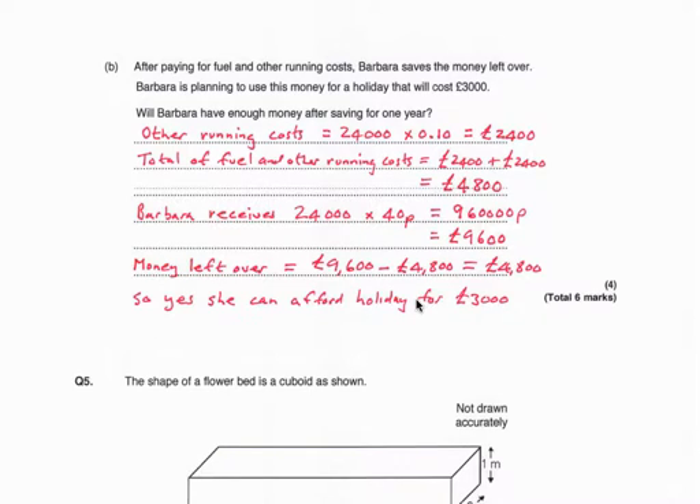After paying for fuel and other running costs, Barbara saves the money left over. She is planning to use this money for a holiday costing £3,000. Will Barbara have enough money after saving for one year? The other running costs are 10 pence a mile — she did 24,000 miles, so 24,000 multiplied by £0.10 is £2,400. The total spent on fuel and other running costs is £2,400 plus £2,400, which is £4,800.